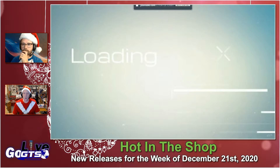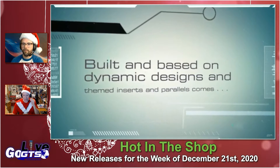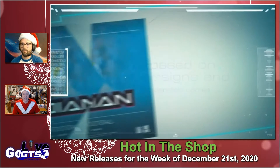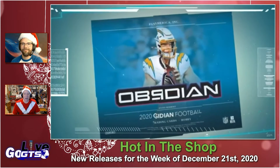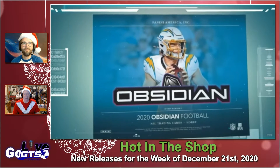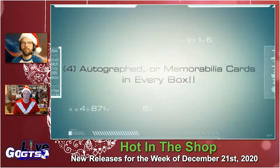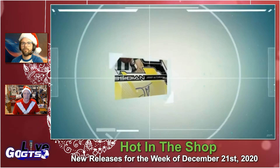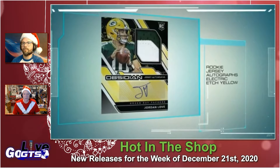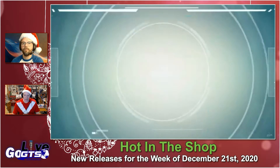Four autographed or memorabilia cards, plus two parallels inserts and one base card in every box. Like you've seen in the past with some other Obsidian football products, it combines sleek black optic chrome technology with electric etched parallels to provide collectors a stunning look, unlike any other product you've seen before — unless you've seen it in other sports, and chances are you have.